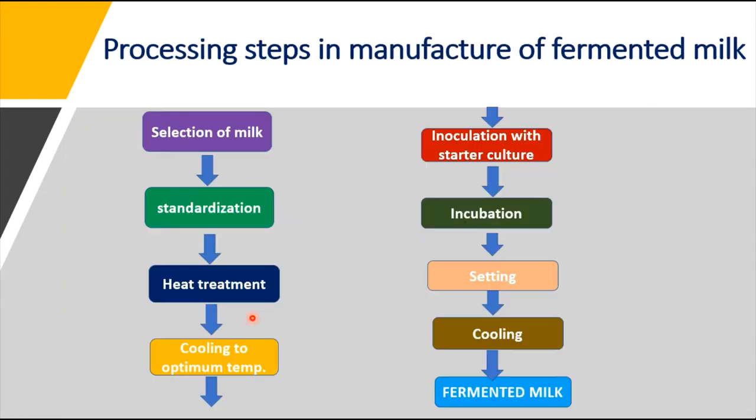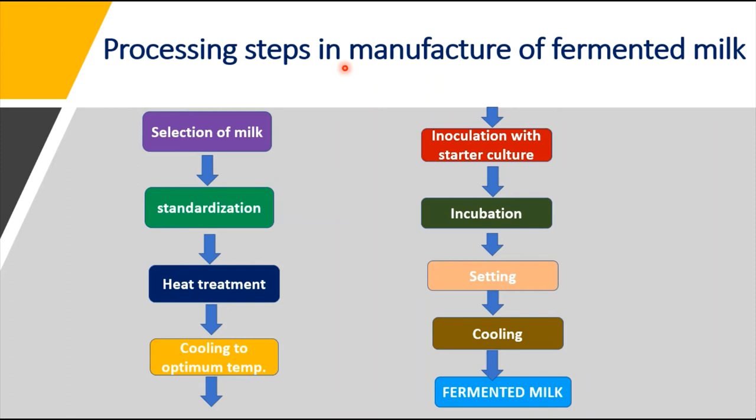In the manufacture of fermented milk, the milk should be fresh, clean, and free from developed acidity, off-flavors, and off-taste before collection. The milk should also be free from antibiotic residues and other inhibitory substances, which may adversely affect the performance of the starter culture being added to convert the milk into the desired product.